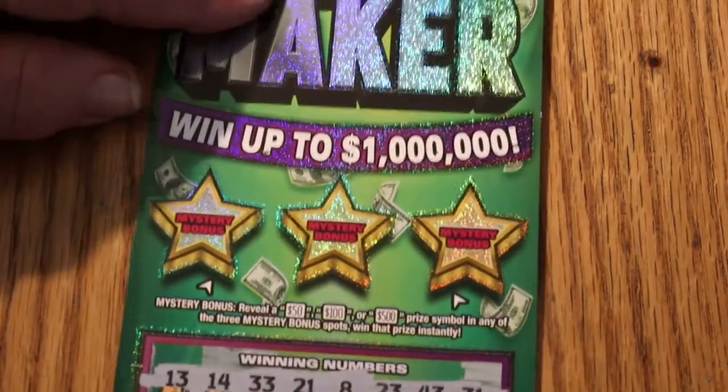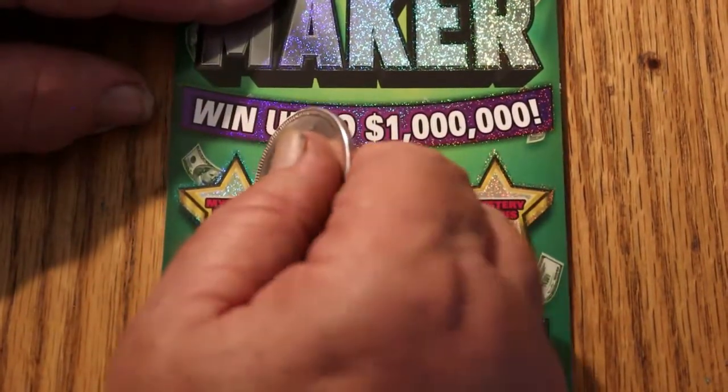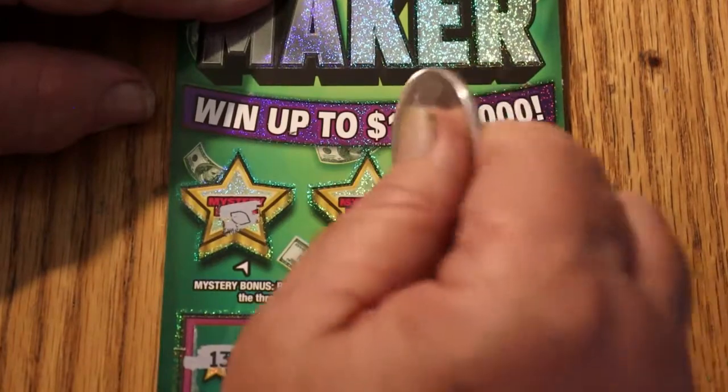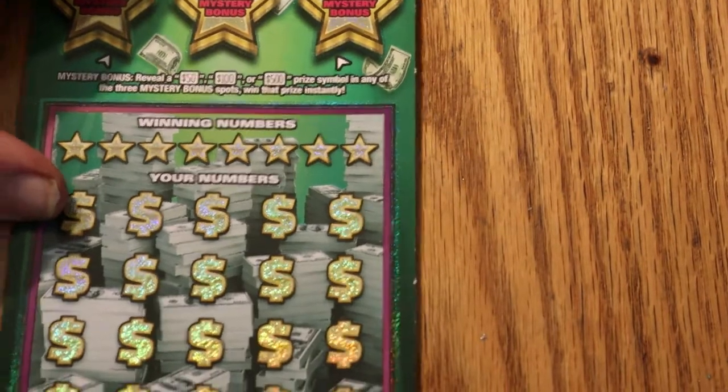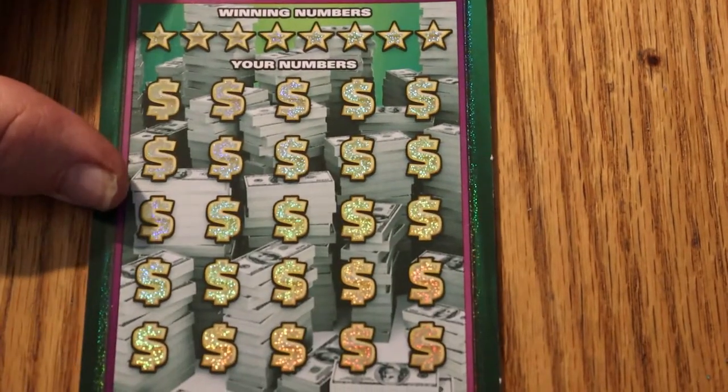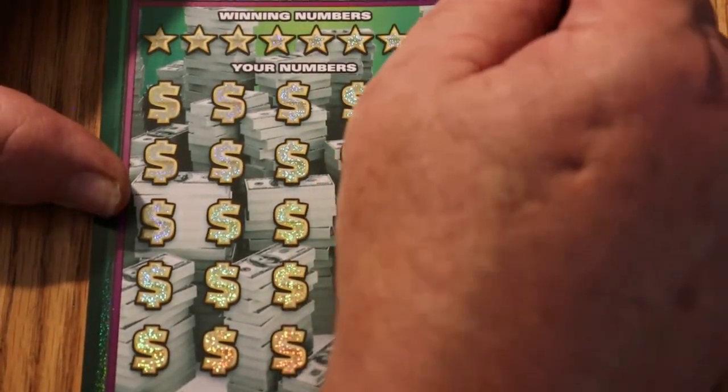Nothing down below. Off to bonus world — no, no, and no. That goes in the dead pile. Final ticket of the session, ticket 15 — and off we go. The ticket does scratch nice, smooth scratching ticket.